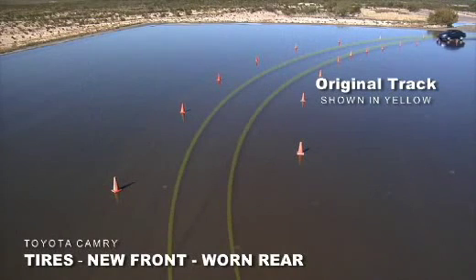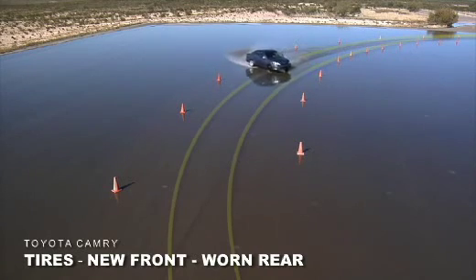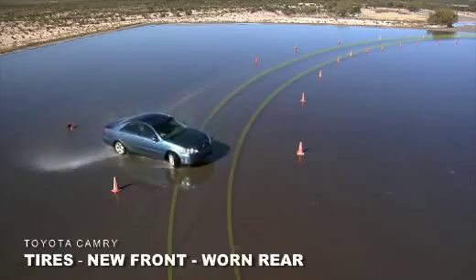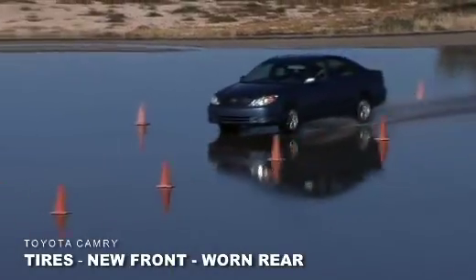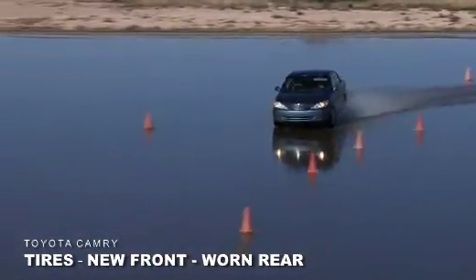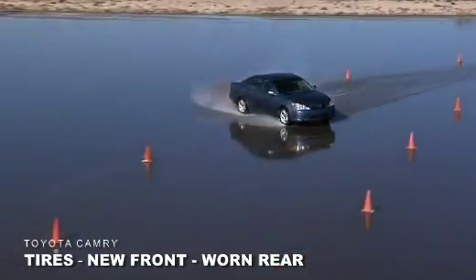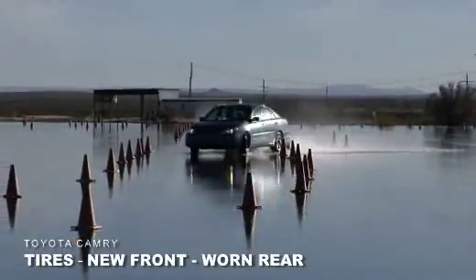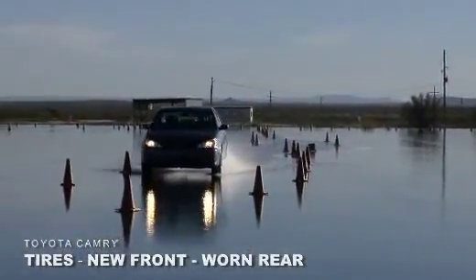If the new tires are installed on the front axle with worn tires on the rear, then the vehicle may be more likely to lose control when turning in wet or slippery conditions. While the front tires with the deepest tread depth grip the road, the rear tires cannot grip at the same level, so the possibility of an oversteer condition may increase as the vehicle turns or changes lanes.